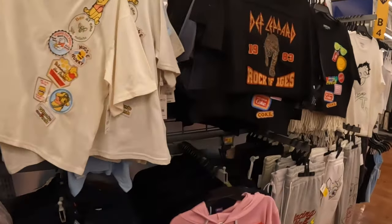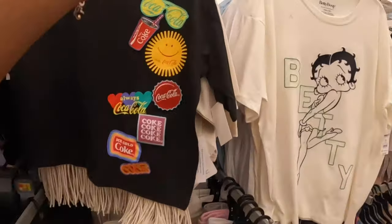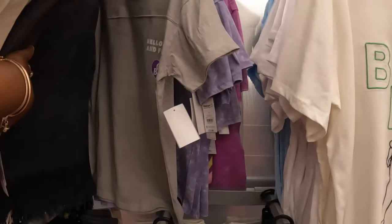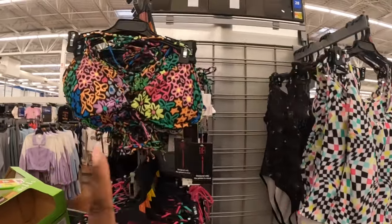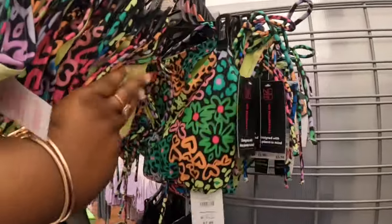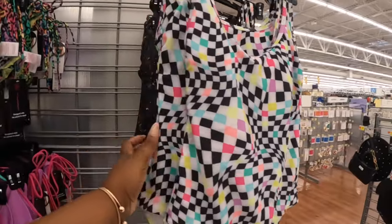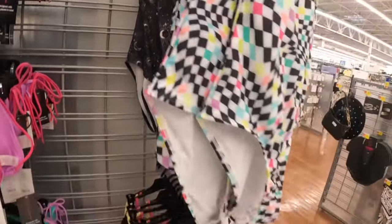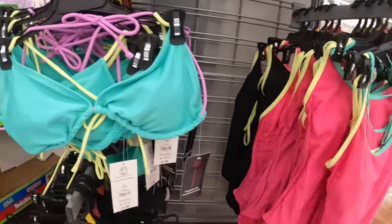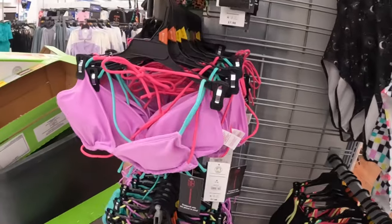I think we've seen most of the shirts — I don't think they added anything new. If you missed any of the Walmart shopping trips, I'll have the link in the description. Some more cute bathing suits by No Boundaries — the tops are $7.98 and they also have the bottoms to go with it. That one is $15.98. They have the multicolor and also a black, a green with yellow and purple tie, and a purple one with green and pink tie.